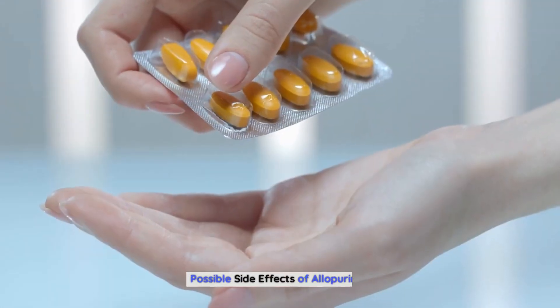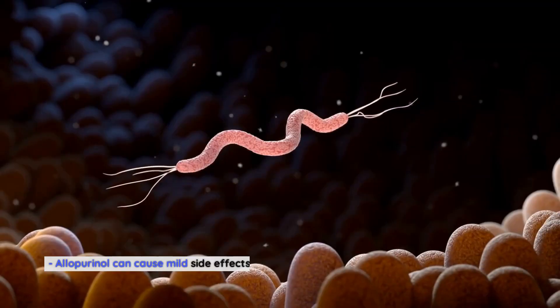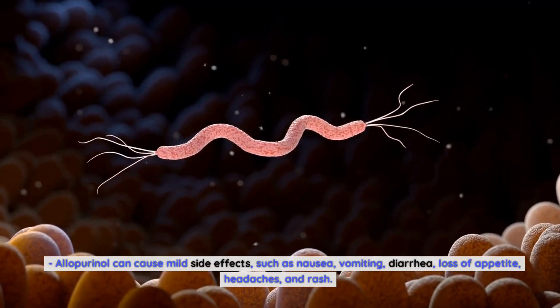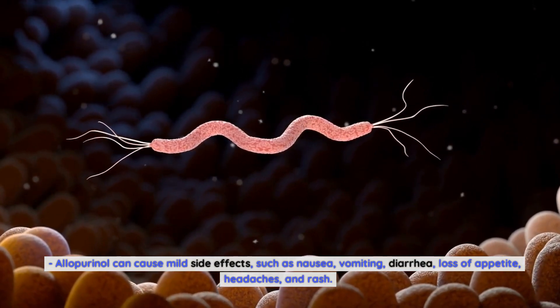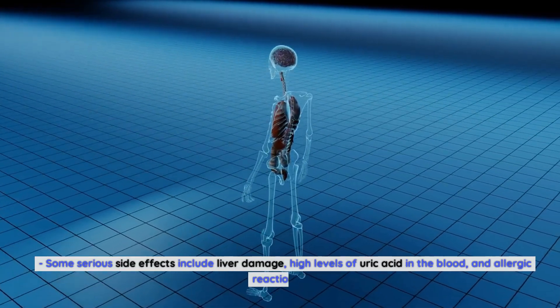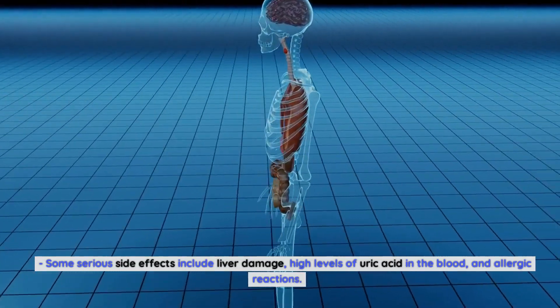Possible side effects of allopurinol. Allopurinol can cause mild side effects such as nausea, vomiting, diarrhea, loss of appetite, headaches, and rash. Some serious side effects include liver damage, high levels of uric acid in the blood, and allergic reactions.